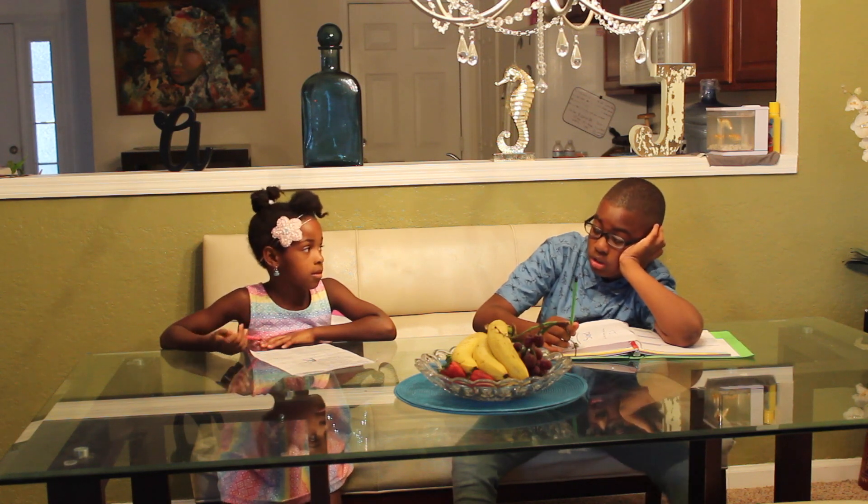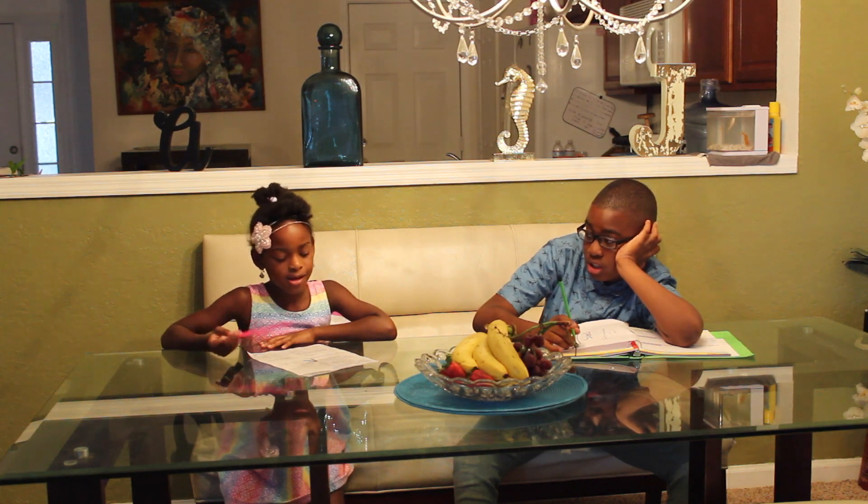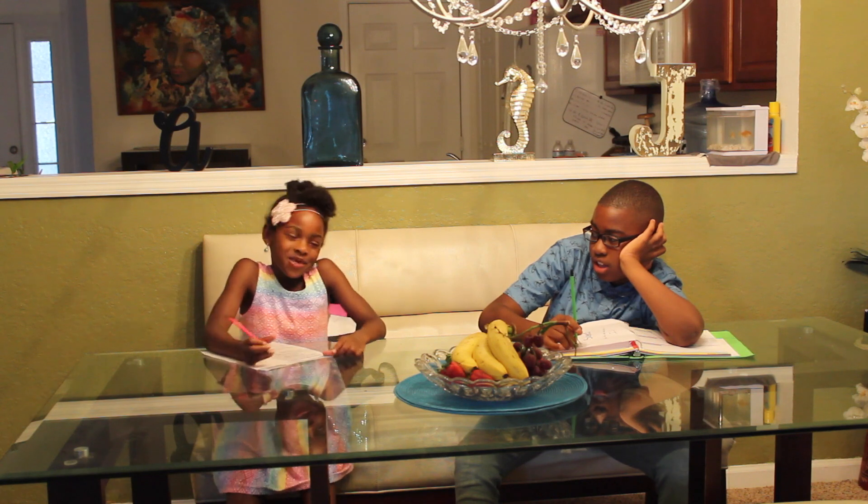Ew, this homework's really hard. What do you have? PEMDAS. Well, you should... Mom's not here to help you. Sorry.